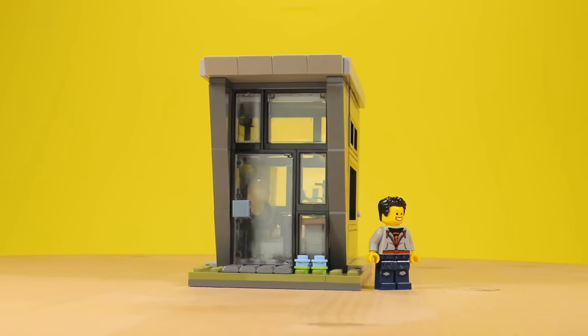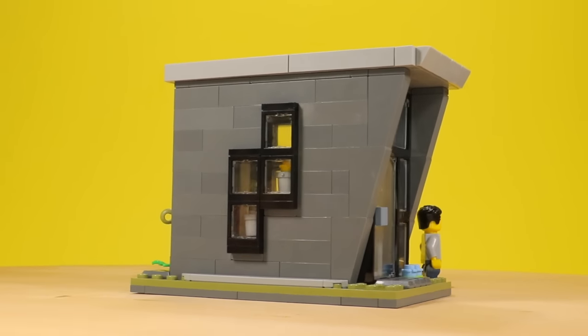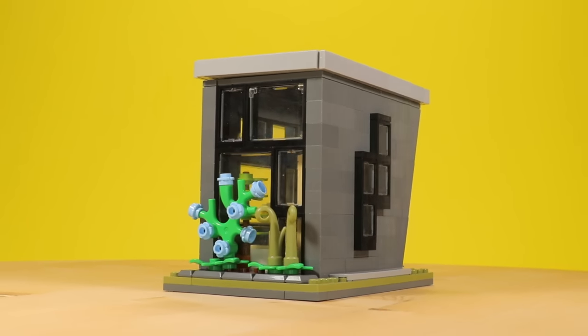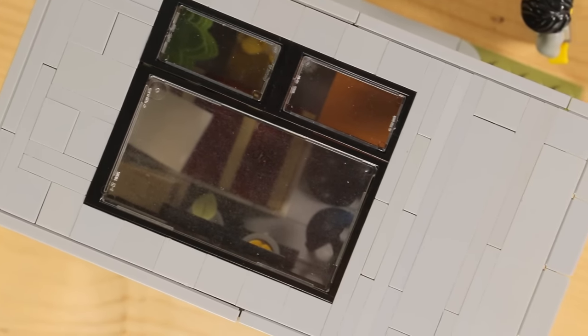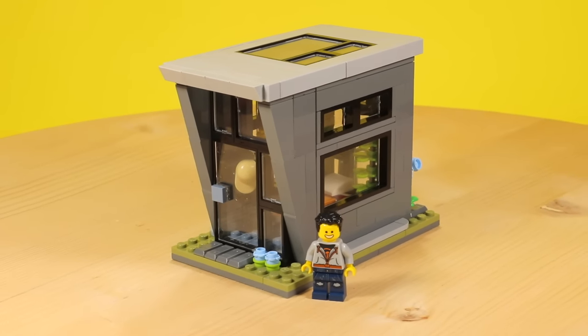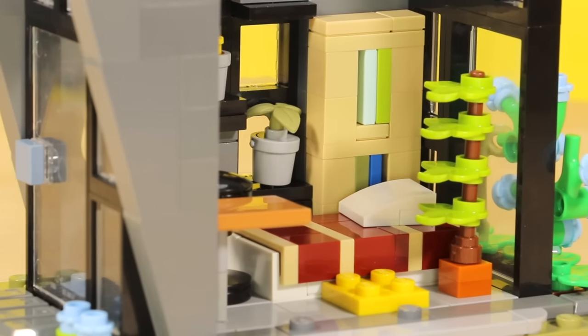The walls have a slant to them, so it allows for the roof to be supported — at least this side, which hangs over a little bit more. Around the entire house, there's lots of windows, which is very common in modern architecture. Natural light is a great thing to have in a house. For the very top, I just have a sideways building technique. And if you take it off, as well as the side wall, we have access to the inside.